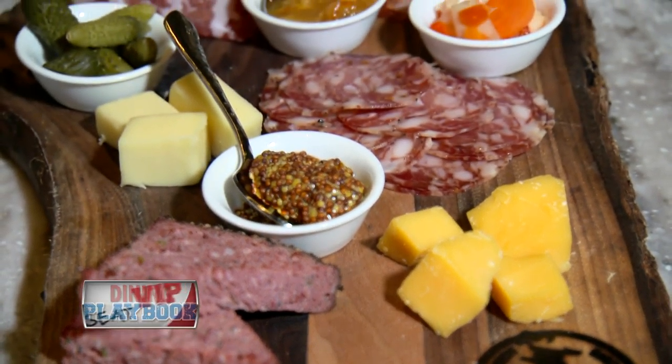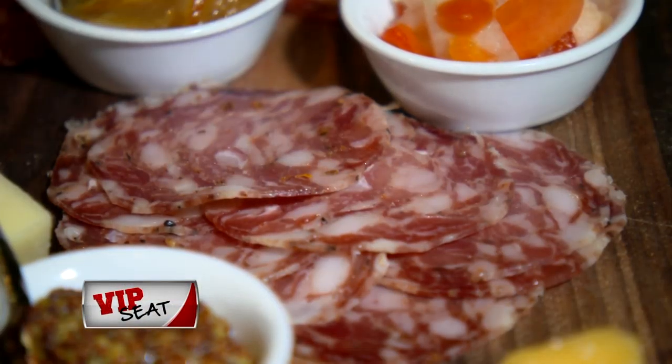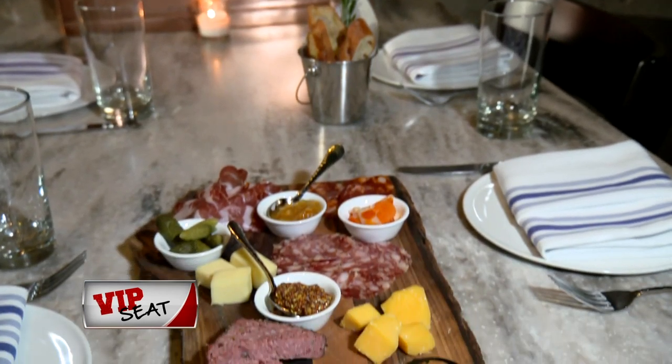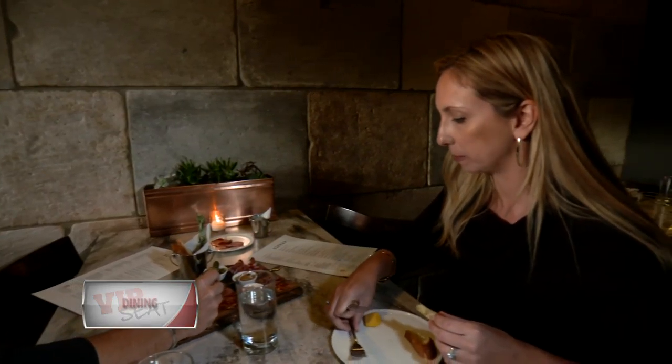What else did you have? We had a sampling of charcuterie with a coarse pate, a soppressata, a few other cured meats and cheeses. This is his specialty — he does such an extraordinary job. So we had the charcuterie, we had the meatballs.